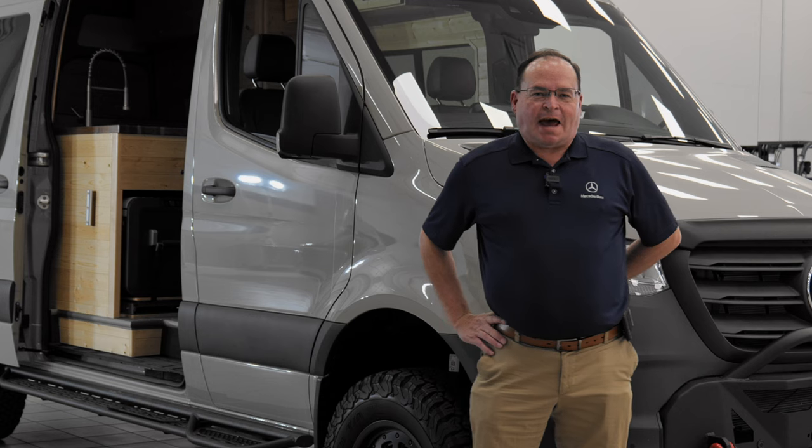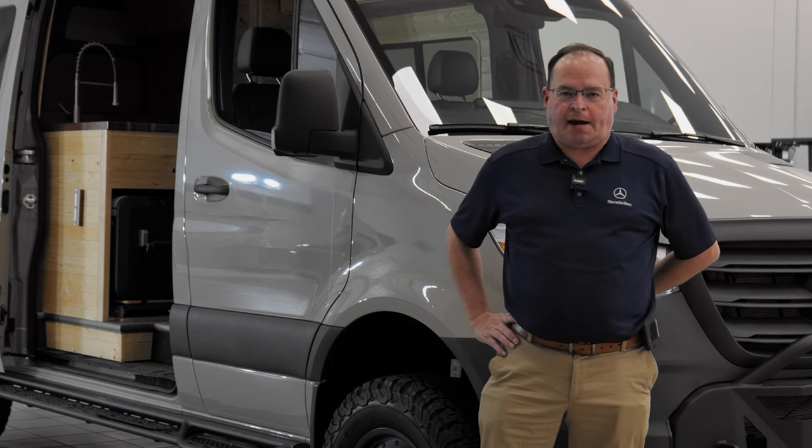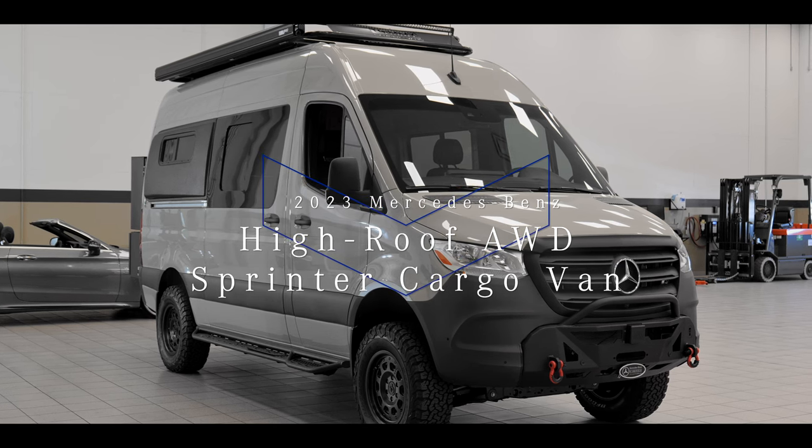Hi there, Lane Rogers at Mercedes-Benz of Arrowhead Sprinter Department. It's a very special day here because we have the all-new 2023 all-wheel drive Sprinter.